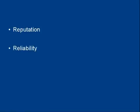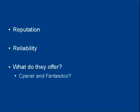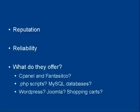The next thing, which relates to the first, is how reliable your web hosting company is. Then you want to see what the web hosting company offers. Do they just have bog standard web hosting, or do they offer other things as well? Do they offer cPanel and Fantastico, for example? Will they let you run PHP scripts and host MySQL databases? What about the software that comes included — do they have WordPress or Joomla or shopping carts and so on?